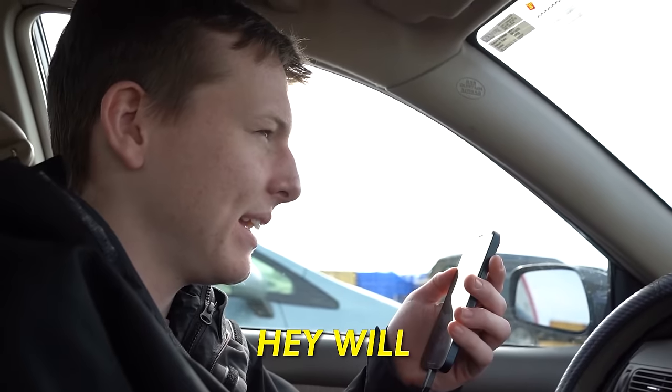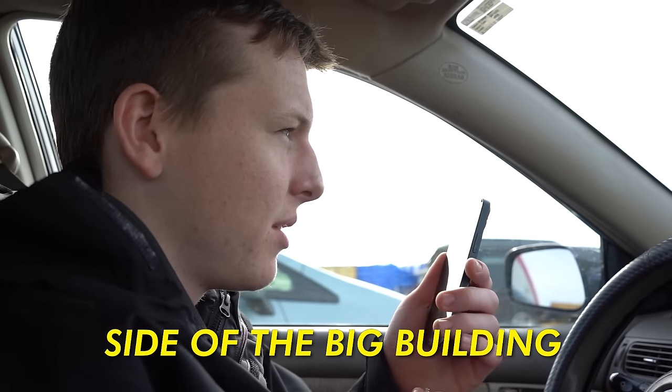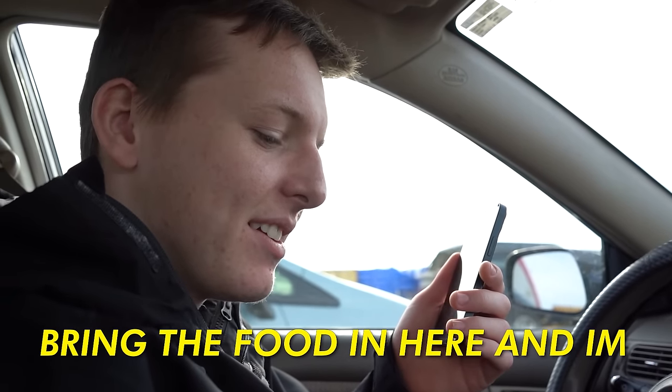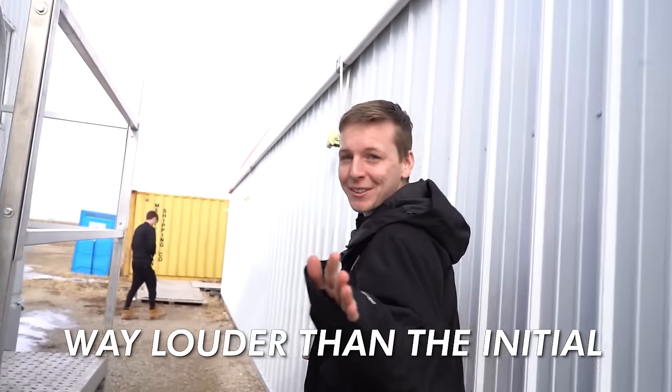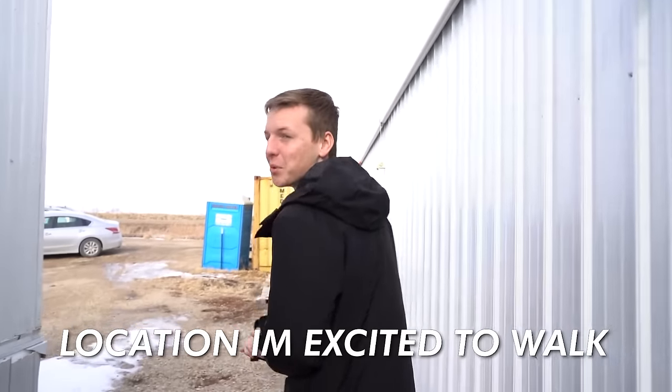We just made it to mining facility number two. We gave JP a call and he said he'd come out after his meeting. It was way louder than the initial location — I'm excited to walk through. I toured this mining facility exactly one year ago when Bitcoin was trading at $40,000 per coin, and as I looked around, I realized just how much things have changed.